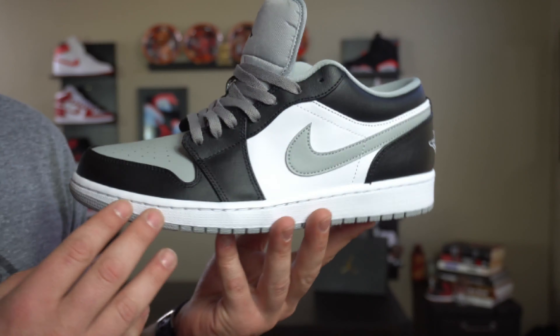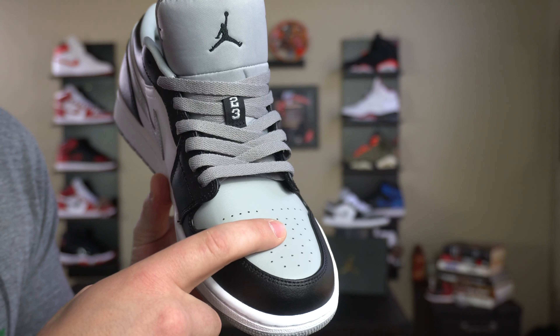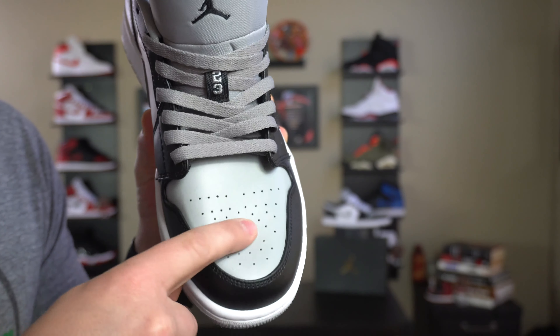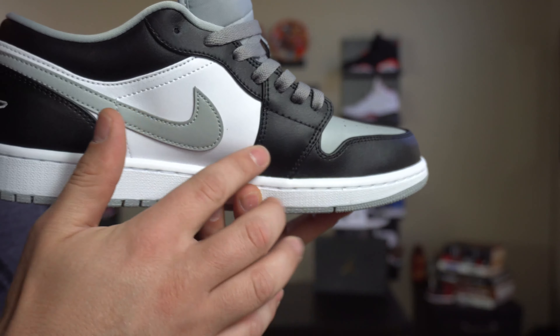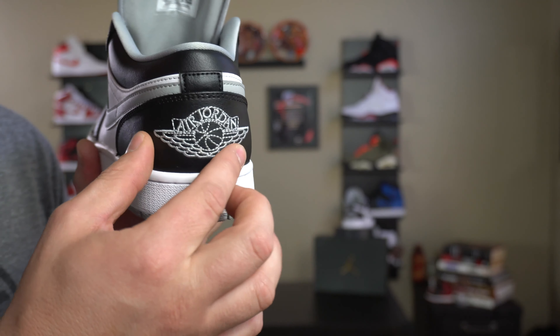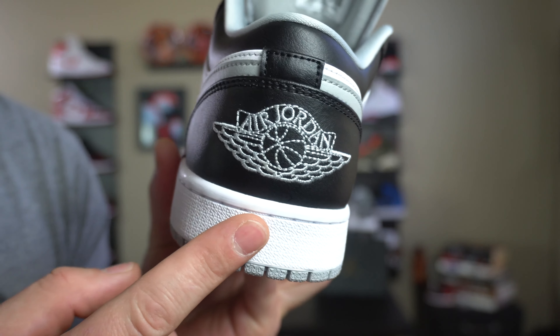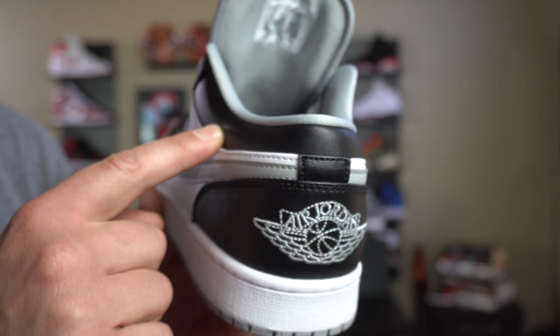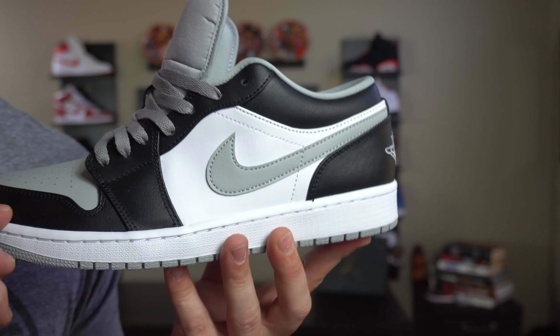If you guys want to get a pair of these, go hit your sneaker apps right now. Let's get into the look of the sneaker. You do have your black all the way around, and your gray toe box. The gray toe box is a fake synthetic leather and it does not feel good at all. Running around to the side, you also have that same fake leather but in white. Your swoosh here is in that fake synthetic leather as well. To the back is another piece of real leather — this part here is real — and you have an embroidered stitched-in Air Jordan. To the top up here, this is also fake synthetic leather, and going around to the other side as well — all the same things.